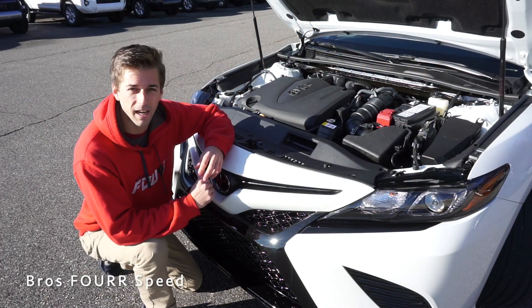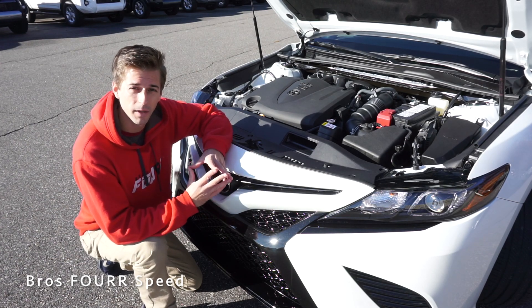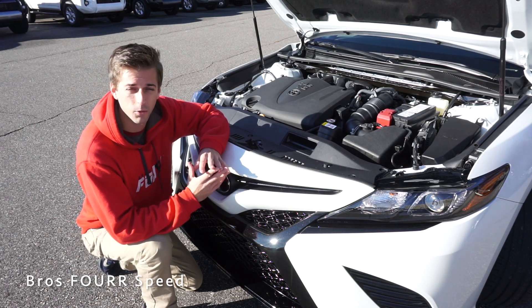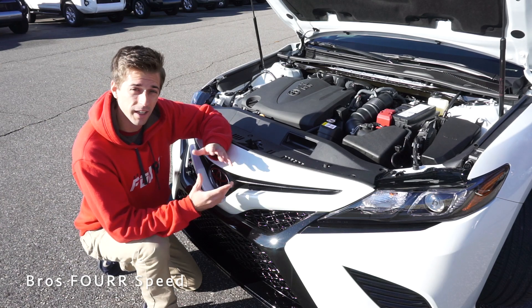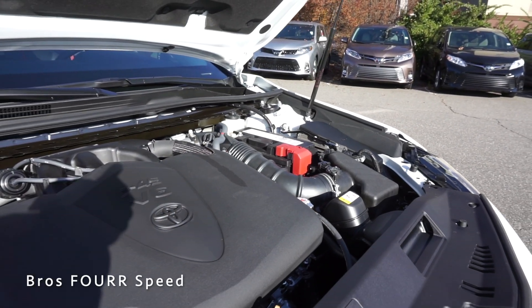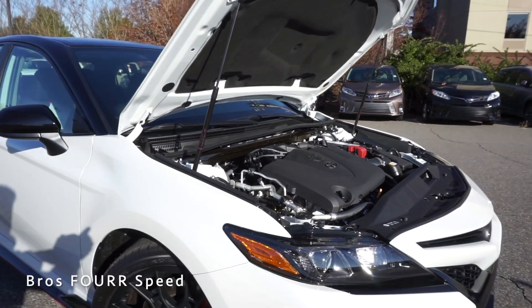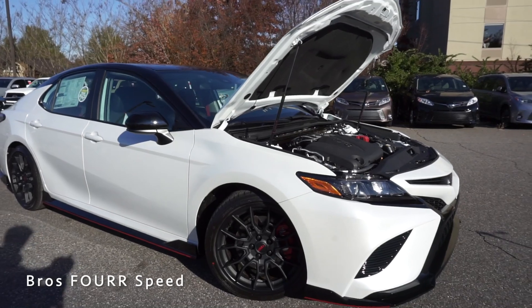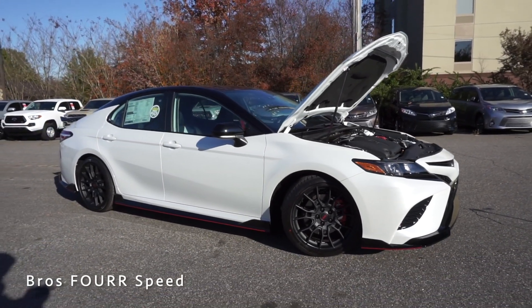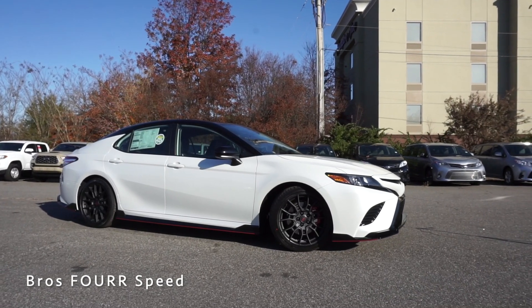Underneath the hood of the Camry, this comes with a 3.5-liter V6 engine paired to an eight-speed automatic with steering wheel-mounted paddle shifters. This engine produces 301 horsepower at 6,600 RPM and provides 267 pound-feet of torque at 4,700 RPM. It's front-wheel drive and weighs around 3,500 pounds.